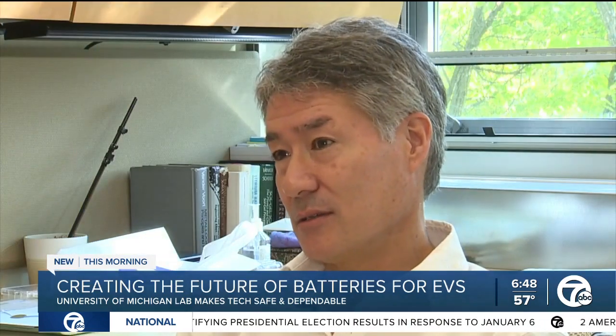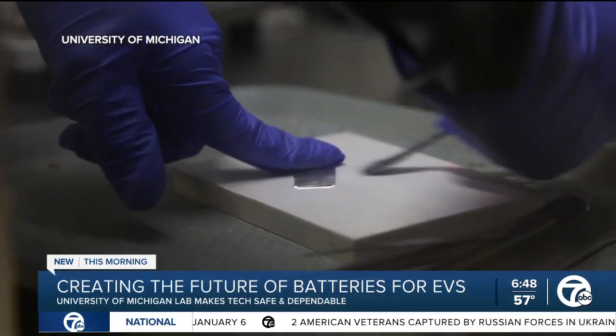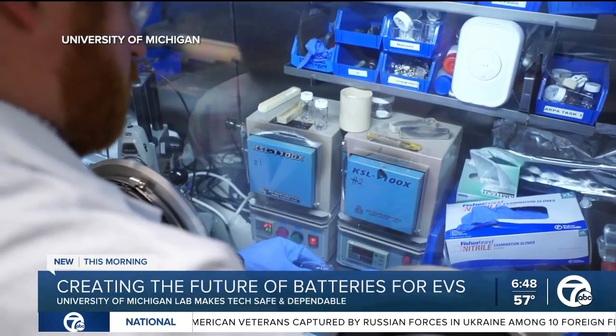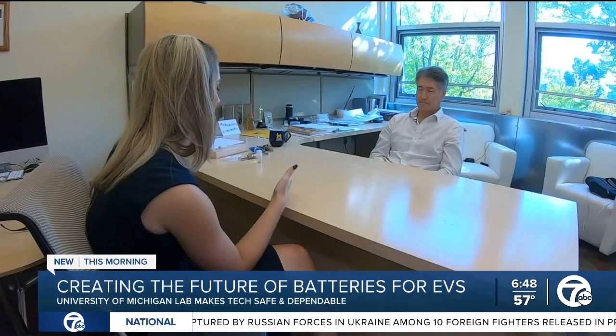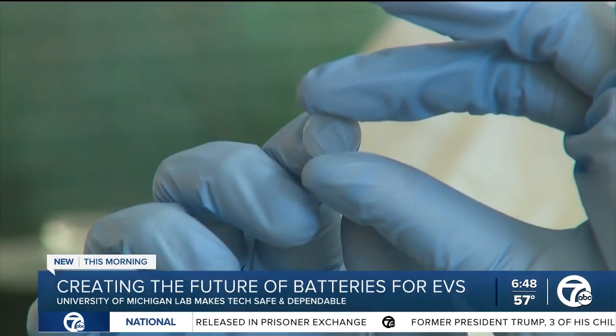That's what this battery can do — it could double the range of an electric vehicle. But Sakamoto says this could take between five to ten years to implement. Knowing that this lab is working on this and knowing that this is going to be part of the future, should people still buy electric now, or should we wait and see what you guys come up with?